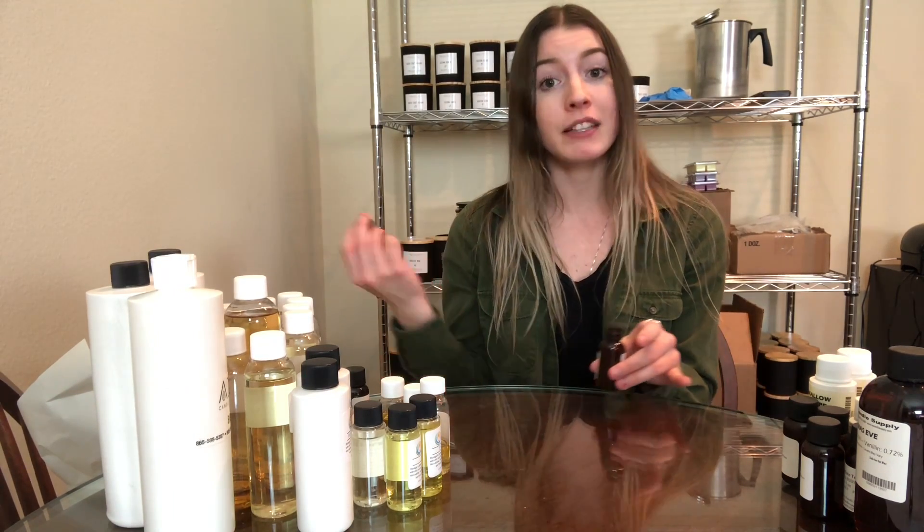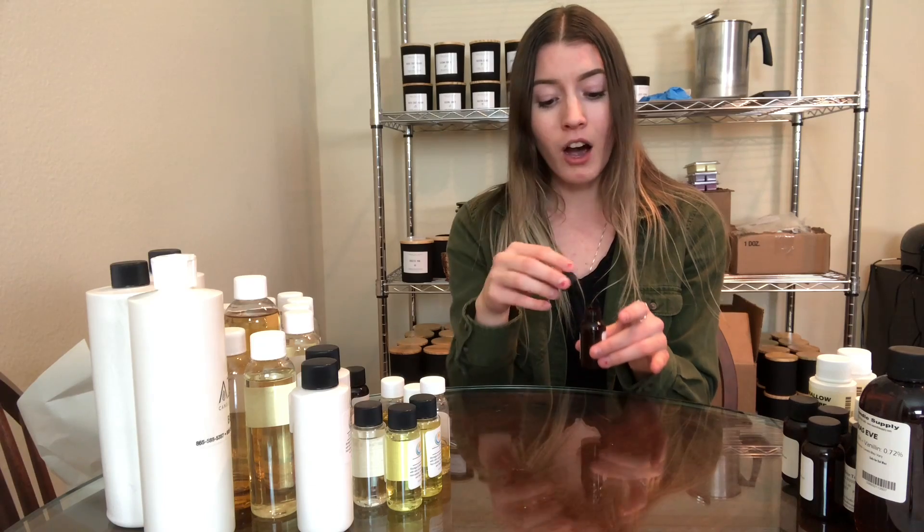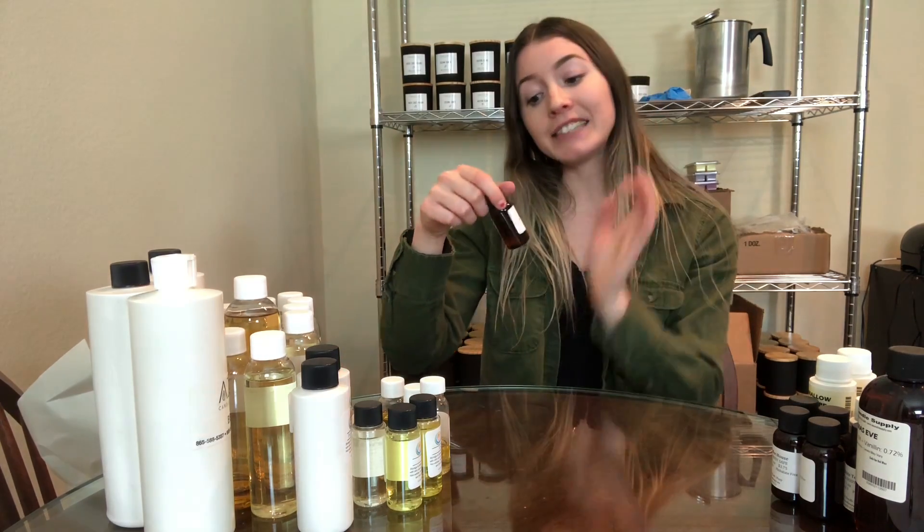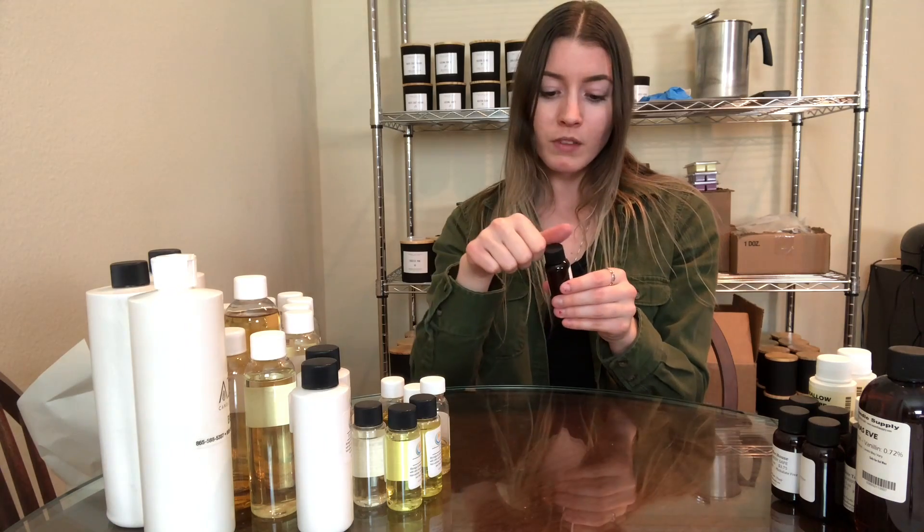This next one I was really disappointed in because I loved it so much but the hot throw was just not there. It's Cali Coffee House. To me all coffee scents smell like caramel — my boyfriend loves coffee and to him it does smell like coffee — but the hot throw unfortunately wasn't there so I will not be repurchasing this one from California Candle Supply.